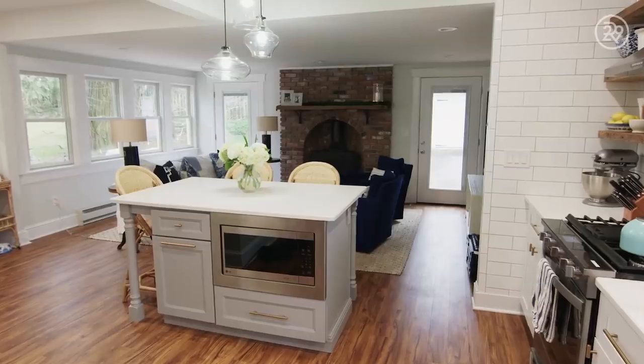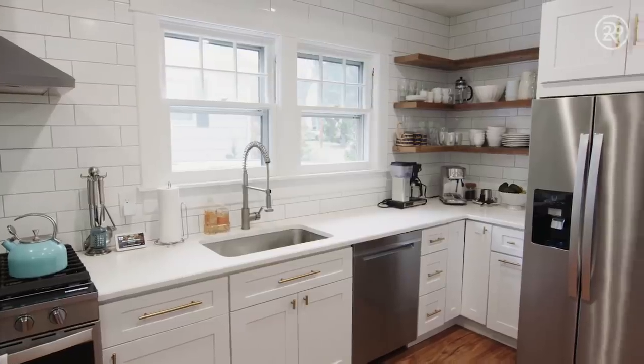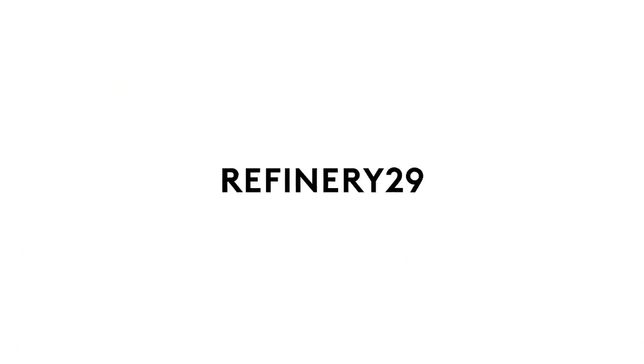Thanks for checking out my Sweet Digs. Now I've got to go walk my dogs. Bye! We'll see you in the next one. Bye!